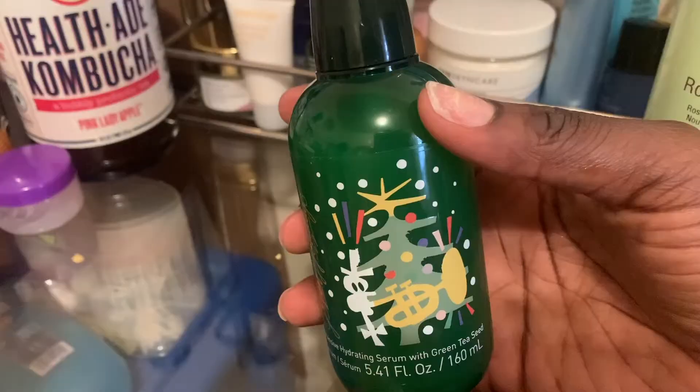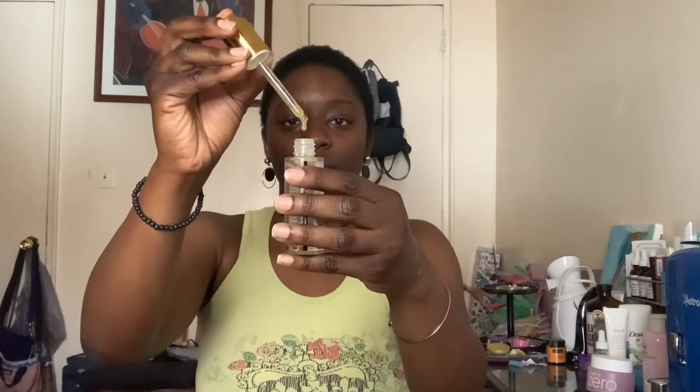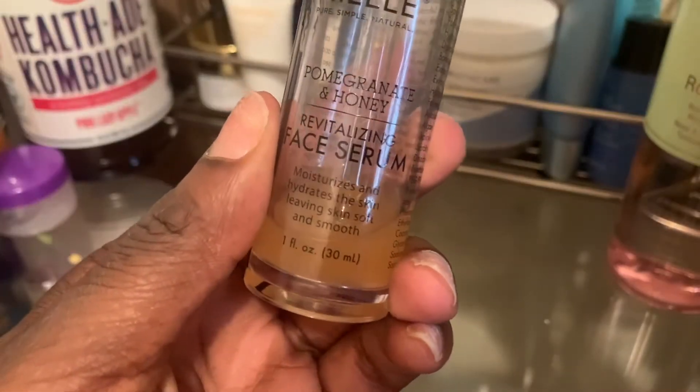One of the serums I love is the Innisfree Intensive Hydrating Serum with Green Tea. Out of everything in the entire Innisfree lineup, the green tea line is my favorite. For anybody with any skin type, including normal skin, we can benefit from this — green tea has a lot of antioxidants that help with hydration, inflammation, and achieving a healthy-looking glow. It's a bit thick but not uncomfortably so. I have both the regular size and the jumbo size, and besides the fragrance, I love how well it absorbs into my skin.